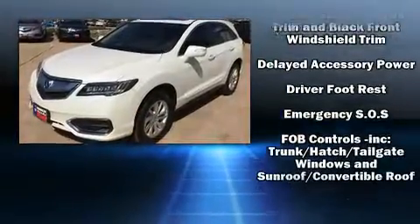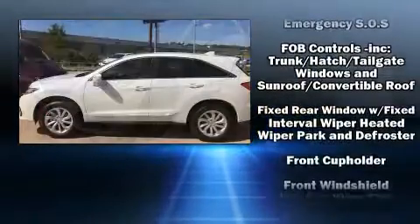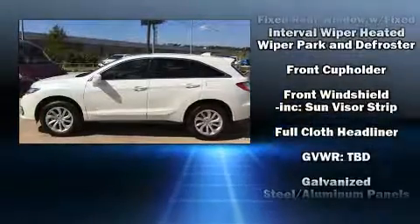Top features include heated front seats, power moonroof, power door mirrors, and much more.